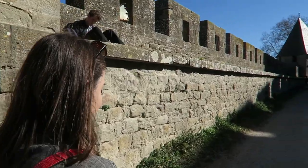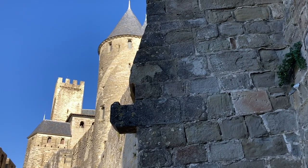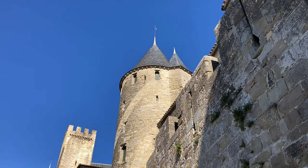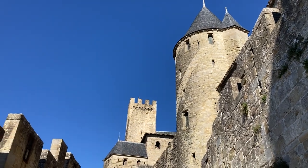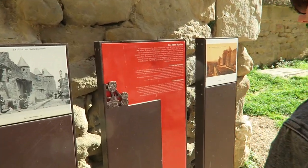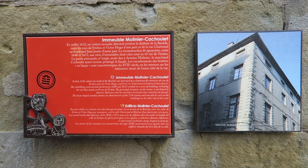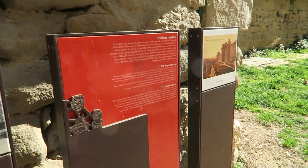After lunch we decided to have a leisurely stroll around the outside of the castle, which is free to do. Whilst in Carcassonne you may notice these red information displays. They are dotted all around the medieval town and the modern town, giving visitors a free history lesson about whatever building they are looking at.